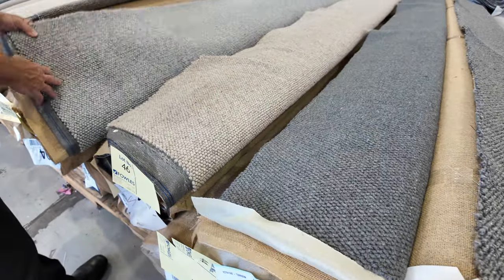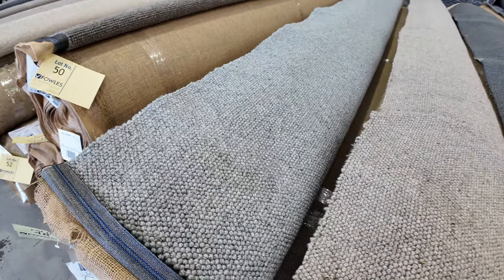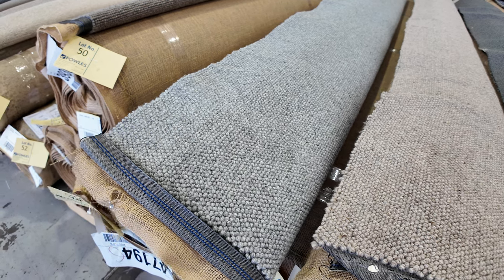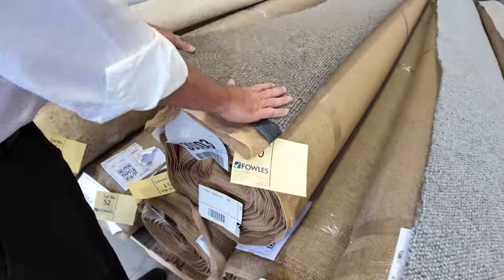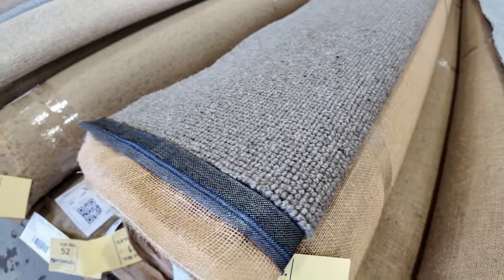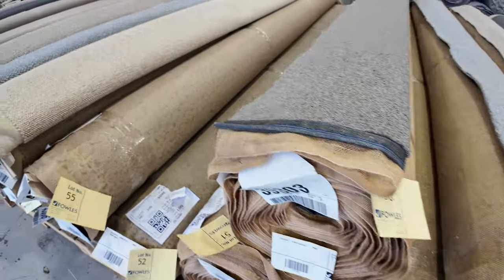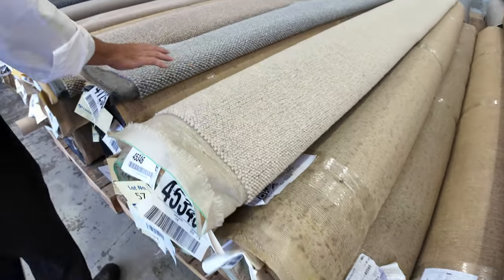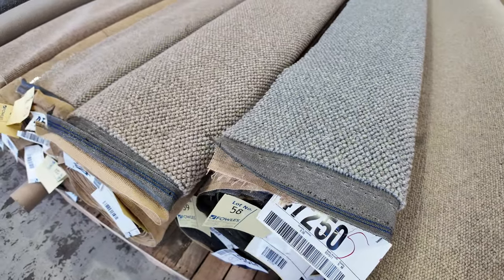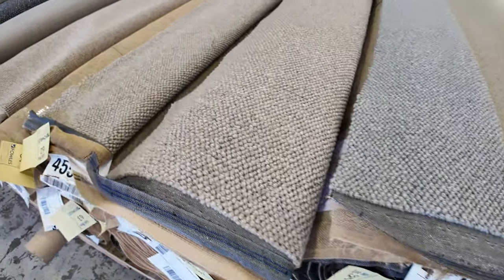These are all wool loop piles — nice colours, nice textures, and varying roll sizes. Lot number 48 is a nice light grey, at least one, maybe two or three rolls of that. Lot number 50 is a taupe colour, sort of lighter, with a fleck through it — really nice serviceable carpet. That's the same as lot number 51, so a couple of rolls of that. Lots of these wool loop piles to get through tomorrow, and lots of multiple rolls of the same style and colour, which gives you options whether you're doing one or two rooms or a full house lot. There's plenty there to pick from.